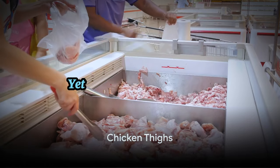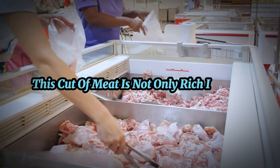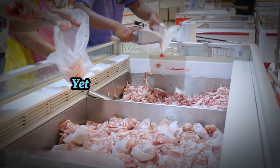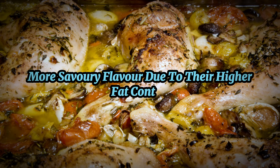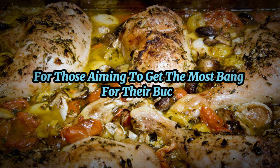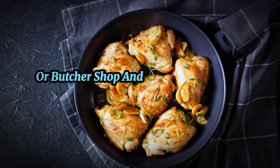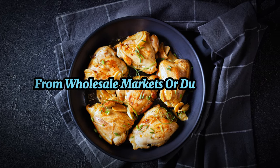First on our list is the humble yet flavorful chicken thigh. This cut of meat is not only rich in taste but also in economic value. Chicken thighs are typically a fraction of the cost of chicken breasts, yet they provide a deeper, more savory flavor due to their higher fat content. This makes them an excellent choice for those aiming to get the most bang for their buck on a carnivore diet. You can easily find chicken thighs at your local supermarket or butcher shop, and for an even better deal, consider buying in bulk from wholesale markets or during sales.